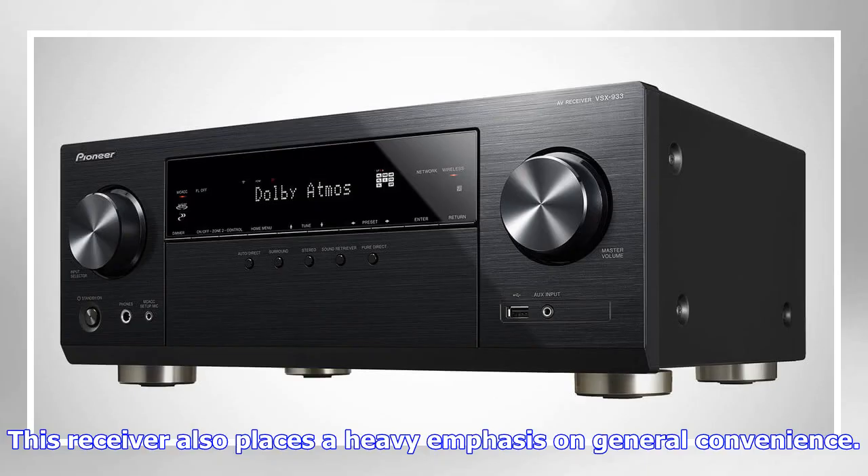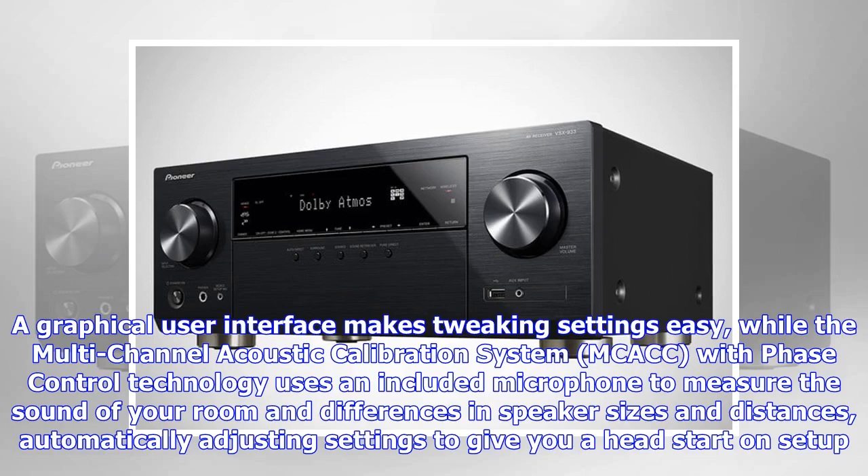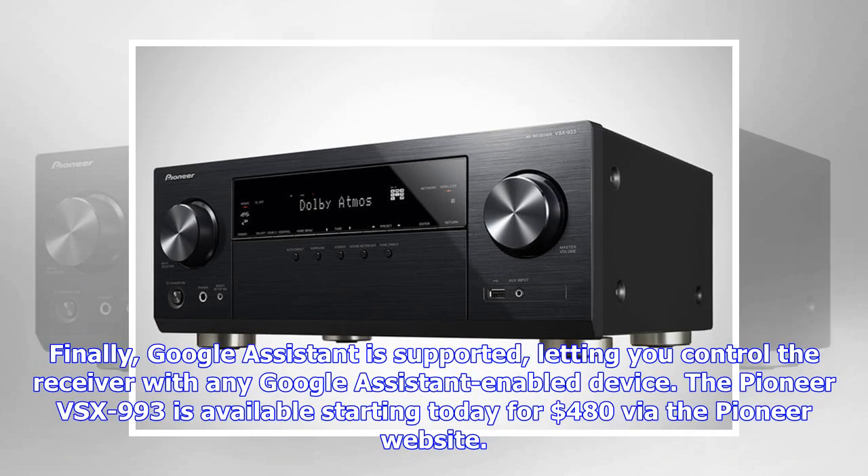This receiver also places a heavy emphasis on general convenience. A graphical user interface makes tweaking settings easy, while the Multi-Channel Acoustic Calibration System (MCACC) with Phase Control technology uses an included microphone to measure the sound of your room and differences in speaker sizes and distances, automatically adjusting settings to give you a head start on setup.